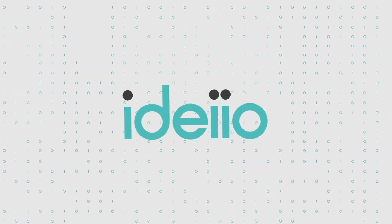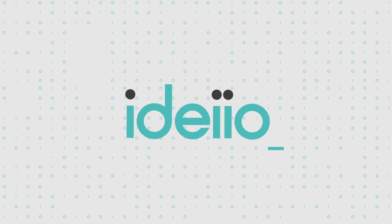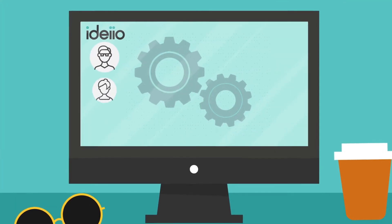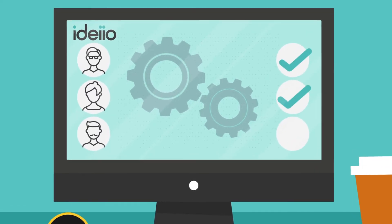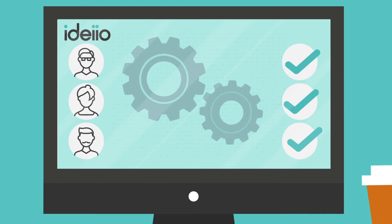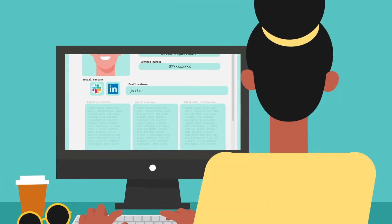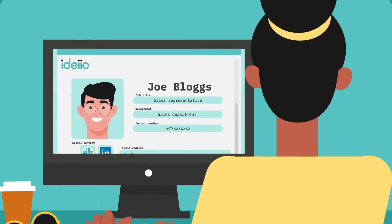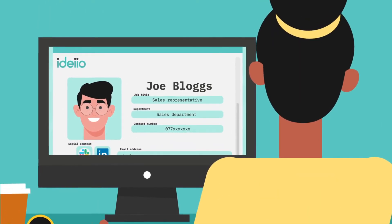That's why they need IDEO. IDEO makes identity management and administration a breeze. Account creation is done automatically, providing the right people with the right access to your company data quickly, accurately, and easily. HR can simply enter Joe's details to set up his account, giving Joe everything he needs to start the job properly on day one.